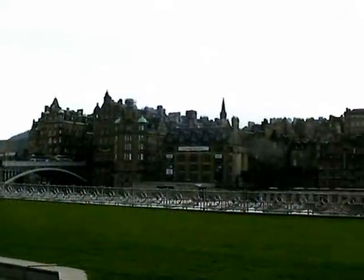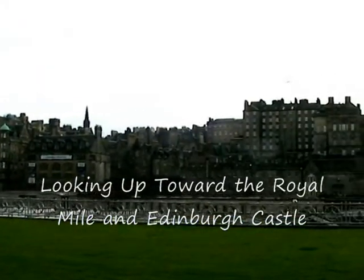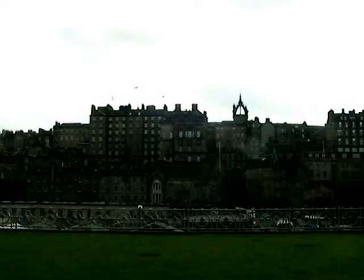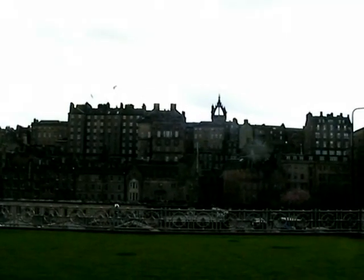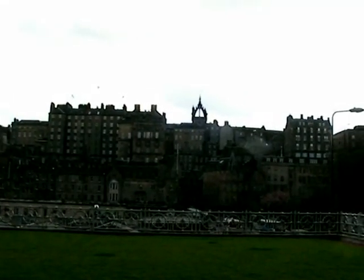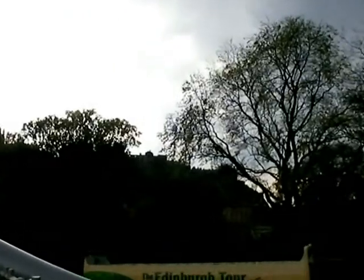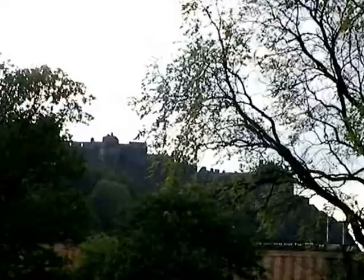And here we are finally at Edinburgh. There's the steeple of St. Giles, and our hotel is just to the left of that, about 300 to 400 yards. Proceeding up the hill, and right at the top, of course, is Edinburgh Castle.